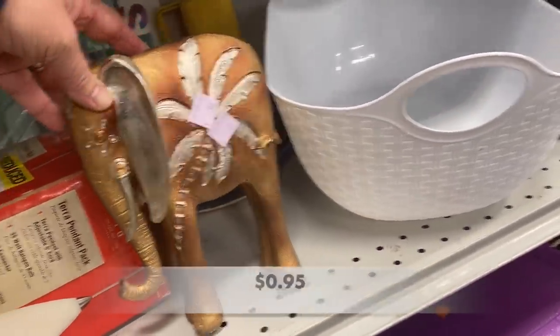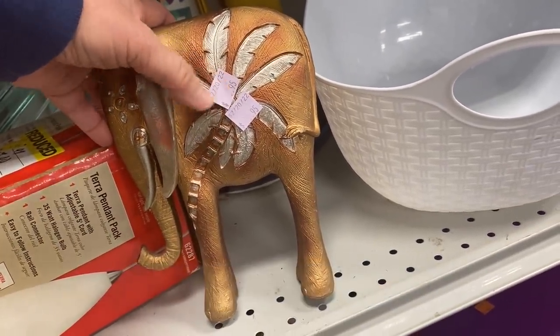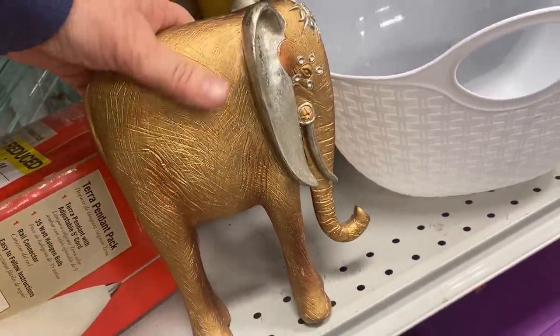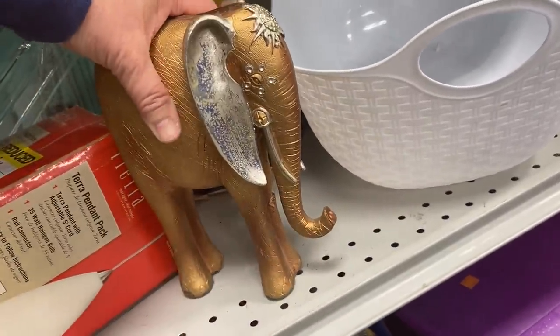I thought at first this elephant would be made out of wood but it wasn't. It was a very lightweight material — so lightweight that when I picked it up I thought I would definitely knock it over by accident.